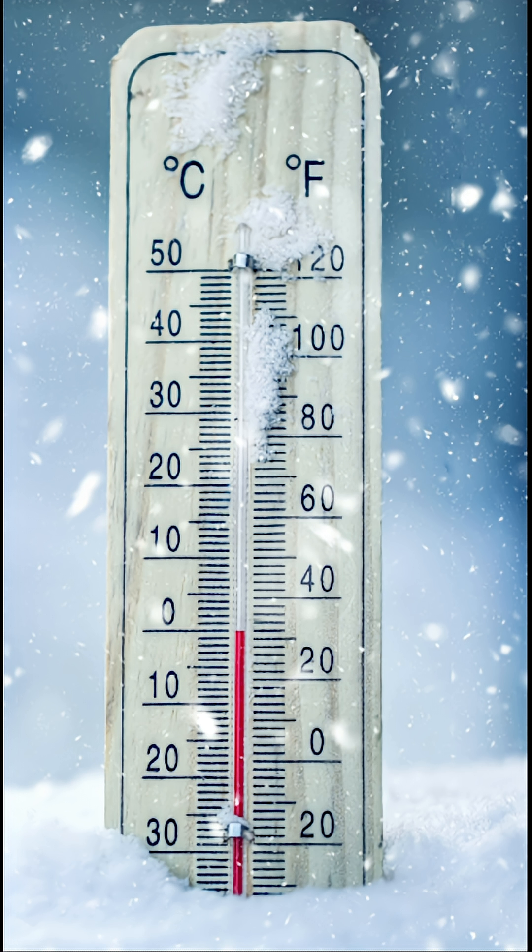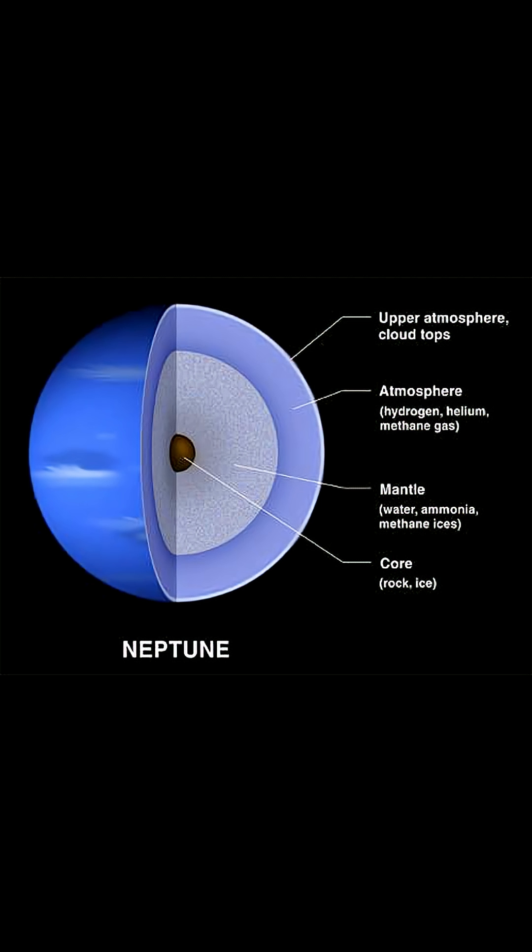But here's the mystery. Neptune is freezing — almost 450 degrees below zero — and gets very little sunlight. So where does all that storm energy come from? Scientists think Neptune has an internal heat source, pumping out more energy than it gets from the Sun. That extra heat fuels its insane winds and ever-changing storms.